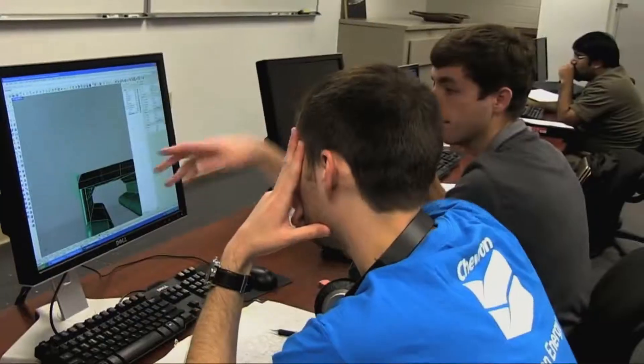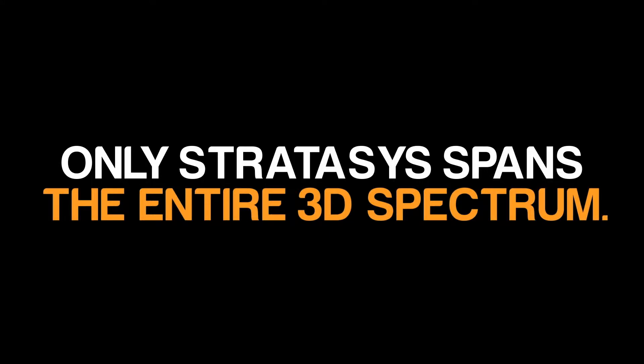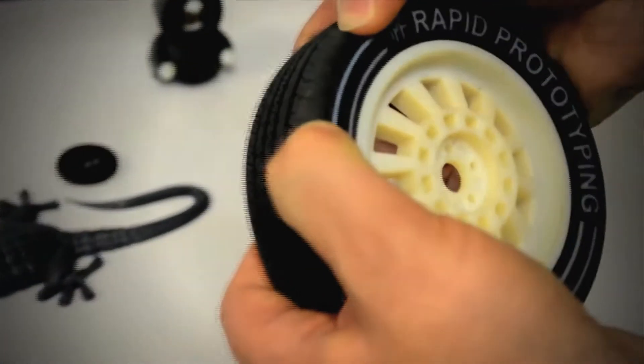It allows our students a lot more hands-on opportunities. They can take the object and they can test it and they can see the theory being supported by the actual physical results. That type of information is priceless.